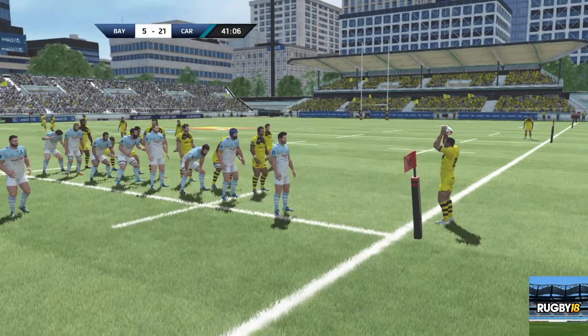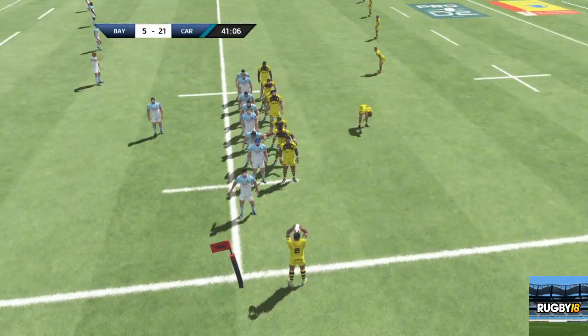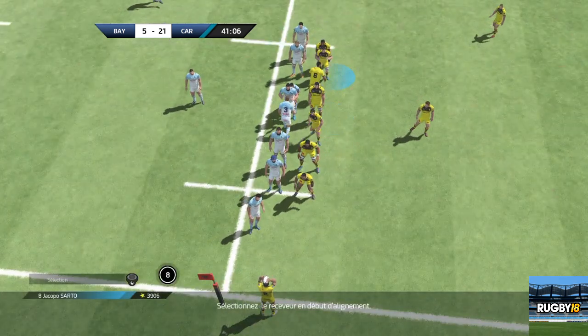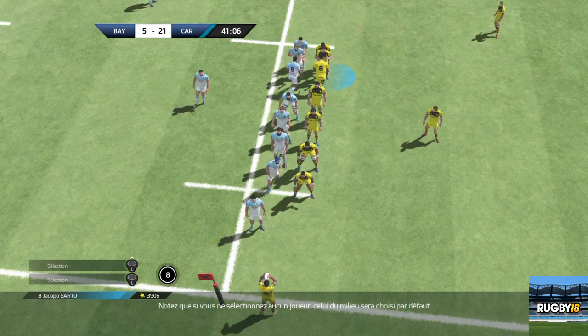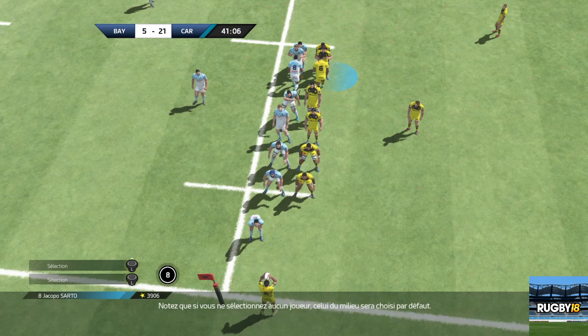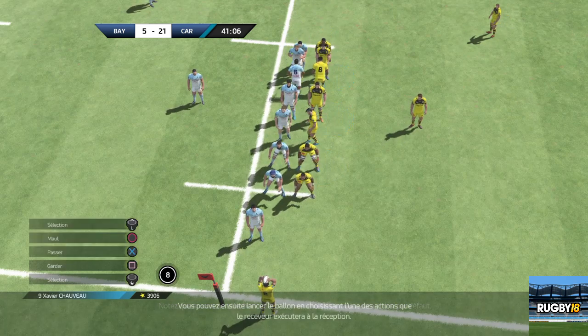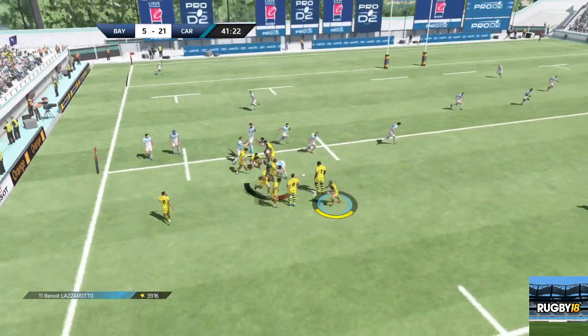On va donc assister à une touche de Carcassonne. Apparemment c'est décidé, ce sera une touche à 7. Ils ont toujours la possession après cette remise en jeu.